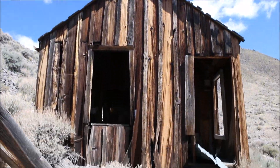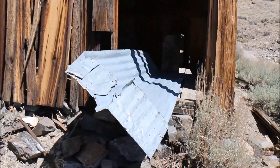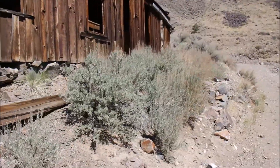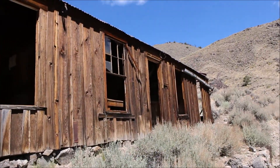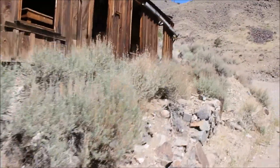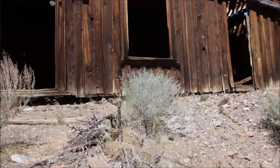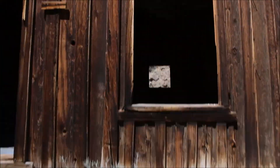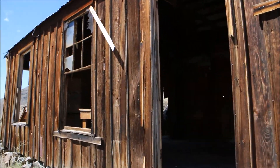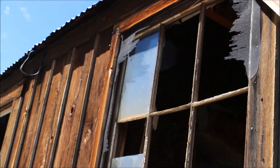Let's have a look at this place. As you can see, someone already broke the windows of course. There's still one window remaining. That's awesome.